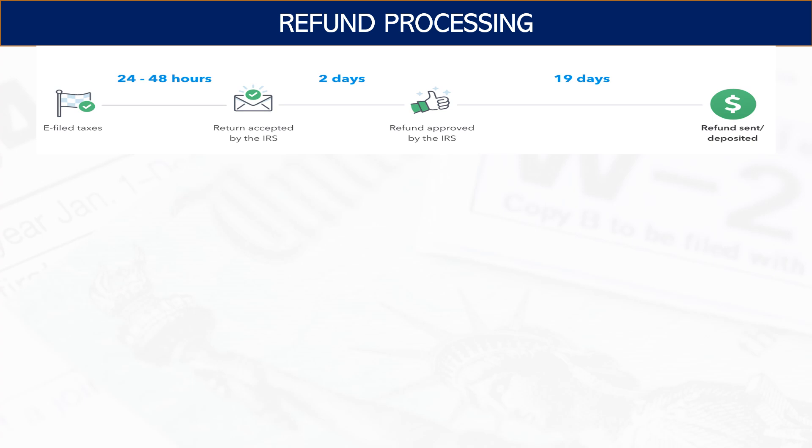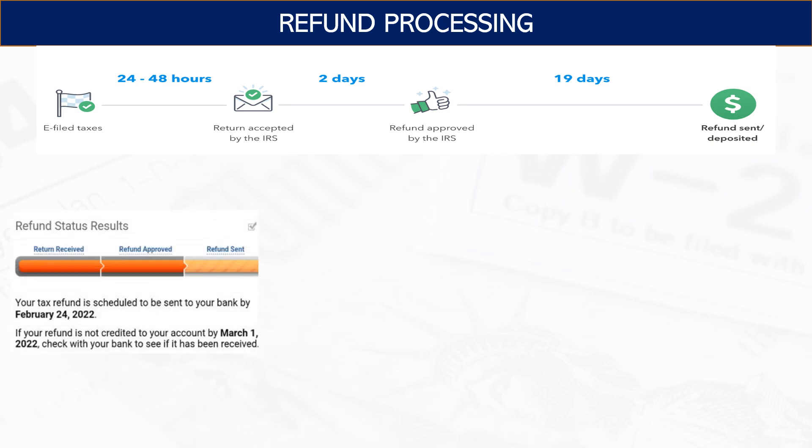If everything goes well and the return passes the IRS system checks, it takes about two days to be approved — meaning your refund is approved if you're eligible. Then up to 19 days later, the deposit is sent. These timelines vary, but generally the IRS states 21 days from when they accept a return to when the deposit is sent. Some people are seeing it within a week; some are seeing it take much longer. I'll talk about which providers are best in terms of this.